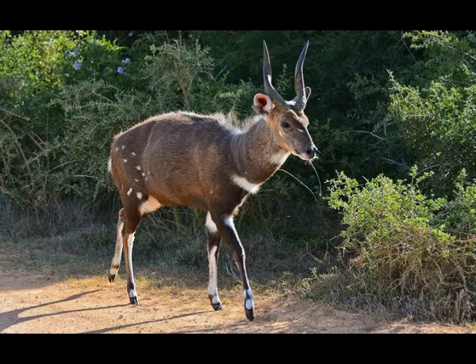Bushbuck is a typical herbivore, or plant-eater. It grazes grass during most of the day. Other than grass, bushbuck consumes fallen fruits, tubers, tree bark, flowers, leguminous herbs, and shrubs.